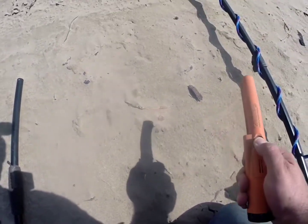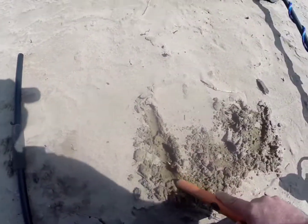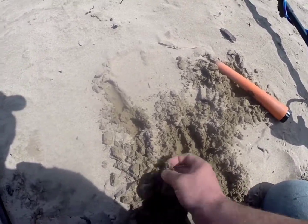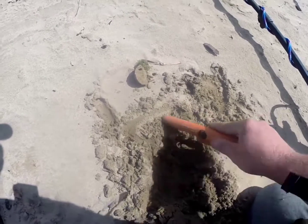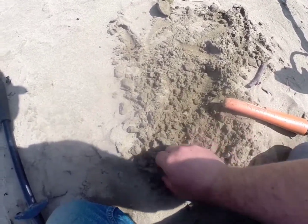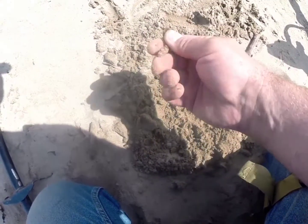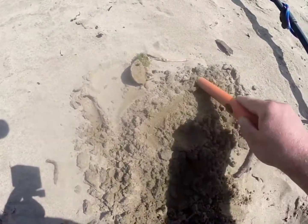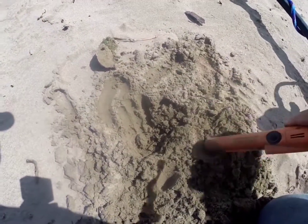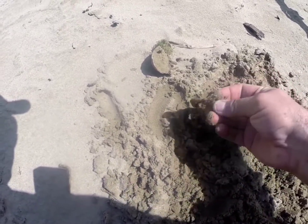There might be two signals next to each other here, I'm not sure. No, it's one big signal — there we are. That's not it. Oh, it might be two. We can find it — where are we? Yeah, a rusty nail. And another rusty nail.